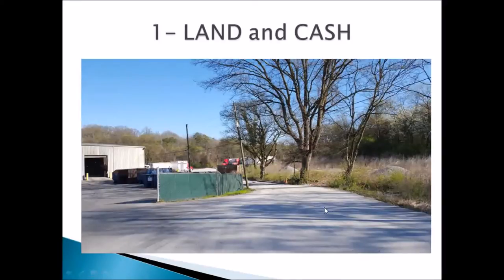With my ownership of the right side of this driveway, I called my neighbor — a Fortune 500 company — and said, 'Hey neighbor, you're driving on my land and I need some rent for it. If you're going to use my land to get your trucks to the back of your shop, I need some money.'